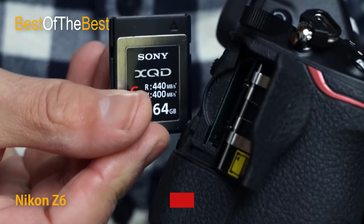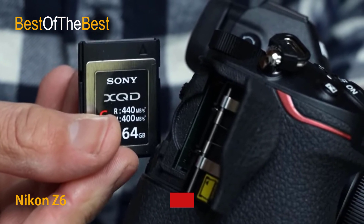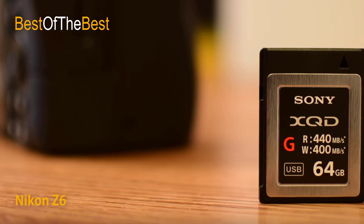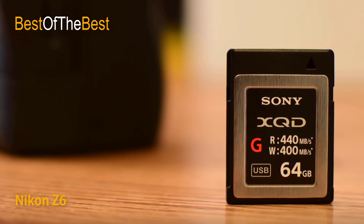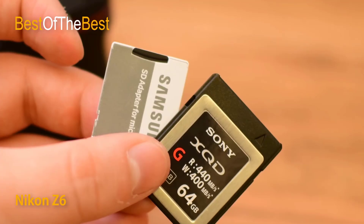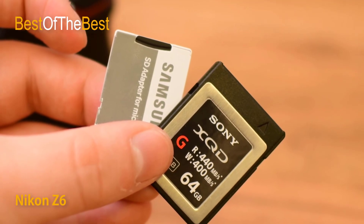The Z6 is capable of full pixel readout, utilizing a wealth of information equivalent to 6K, to deliver sharp, beautiful full-frame 4K UHD/30p movies in FX-based movie format. Capture every detail of movement with 120fps, then play back at 30, 25, or 24fps for jaw-dropping, fluid slow motion in 1080p high definition.